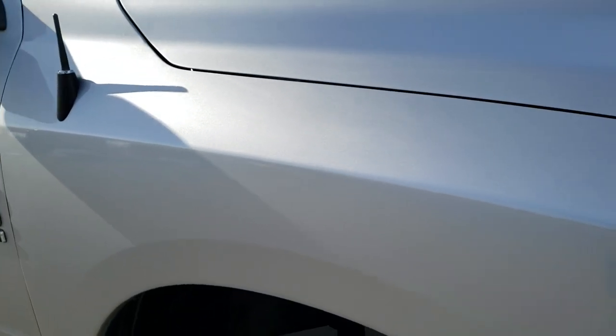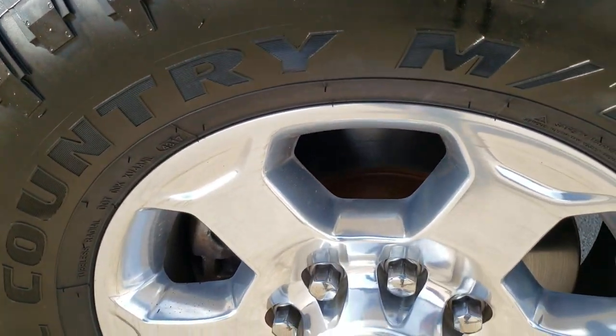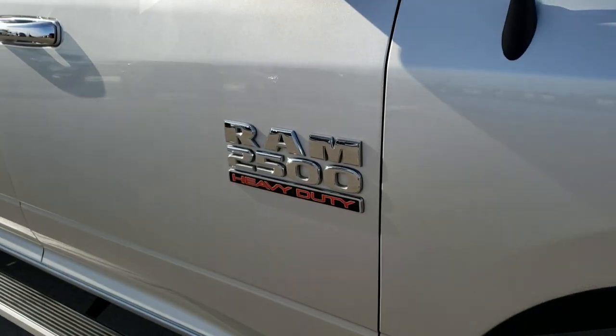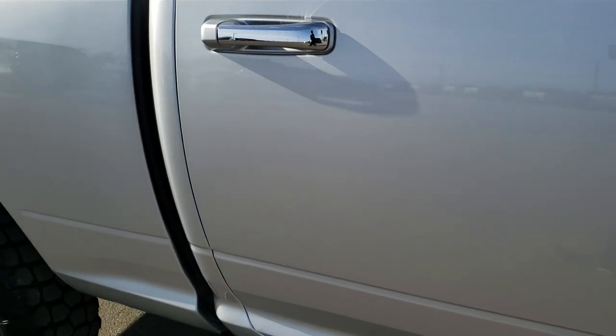Passenger side fender — no dents or dings on that. The passenger side rim is in really nice condition as well. As you go down this side of the truck you can see just how clean the body is, how reflective and mirror-like that paint is.